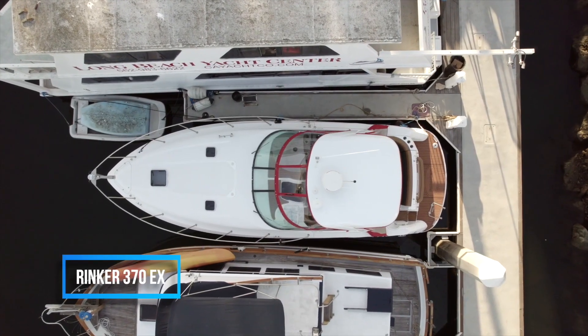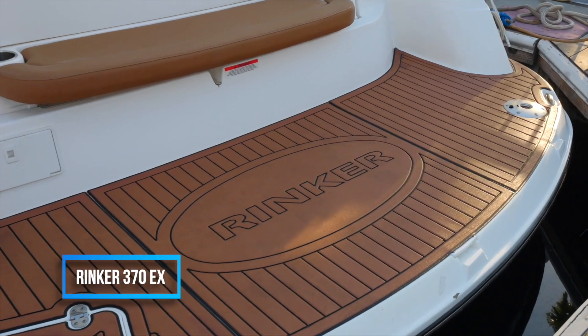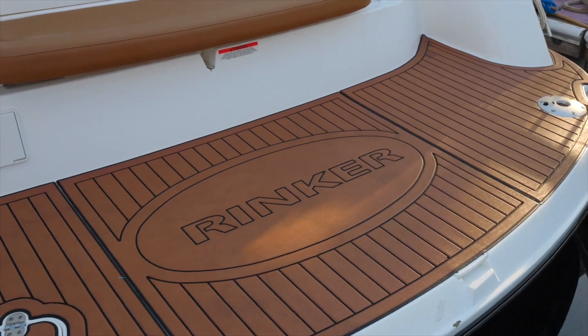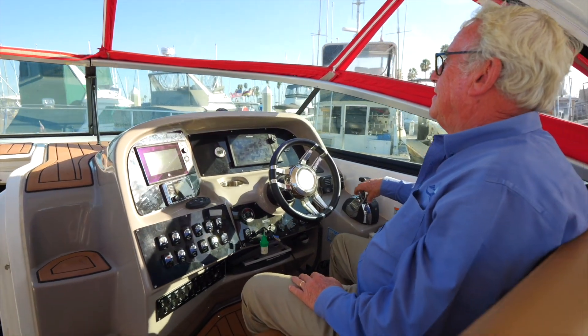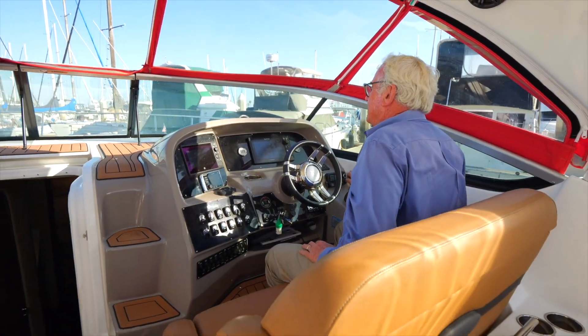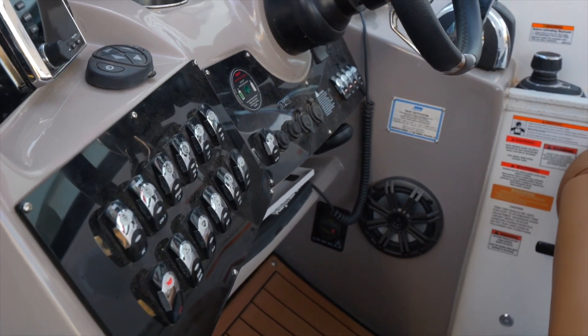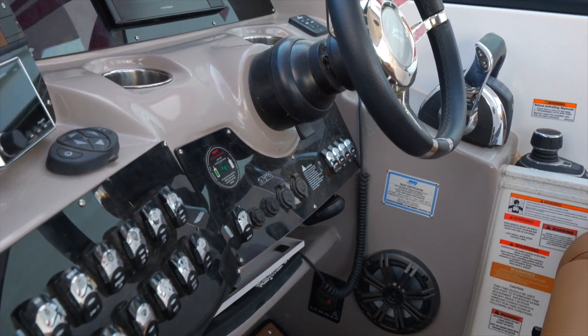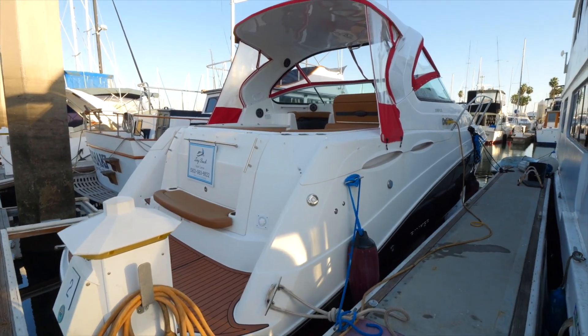It has only 64 hours on it and was just brought down from Lake Powell about three weeks ago — it's only been on fresh water. Someone is getting a brand new boat at a used boat price. This Express model has twin 8.2-liter engines — that's the big block engine made by General Motors — 225 gallons of fuel, good electronics, radar, and new canvas.